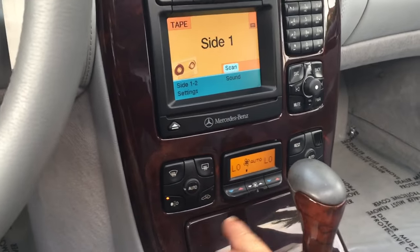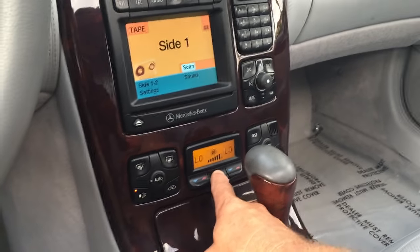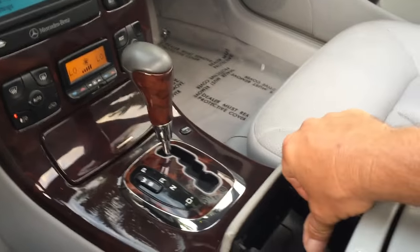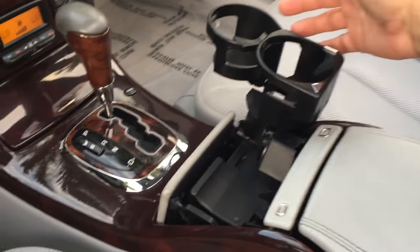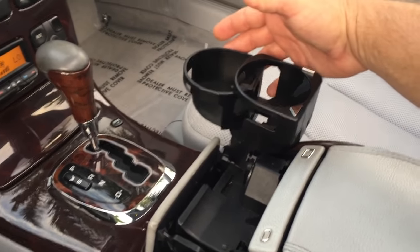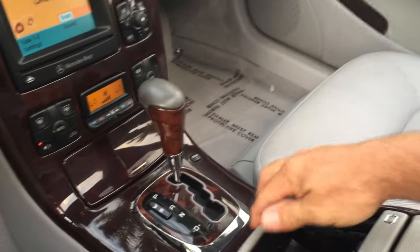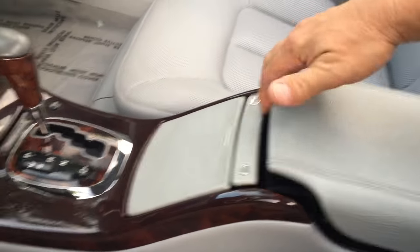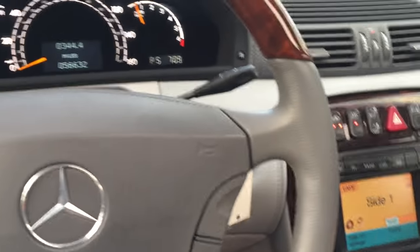We've got climate control down here — let's blast some of these mosquitoes out of here. You can see the charcoal filter is on. Over here, you've got cupholders that come out — God, they're the most over-engineered, ridiculous cupholders ever, but the fact that they're still there is a testament to how well this car has been maintained. You've got a two-way storage area — one for your phone setup and one for deeper storage. Of course, this is a phone setup from the past, so if you want Bluetooth you'll have to get one of those Parrot things.